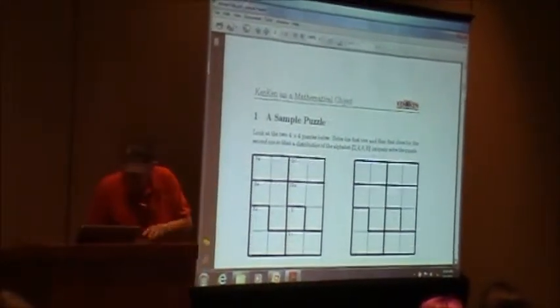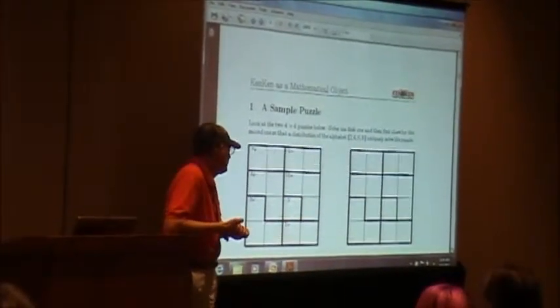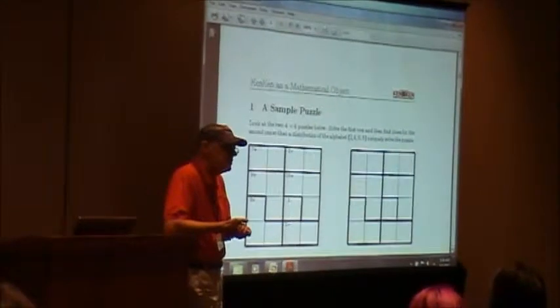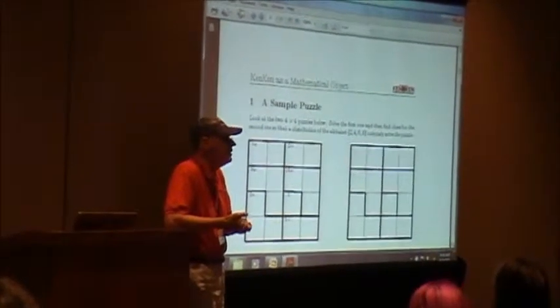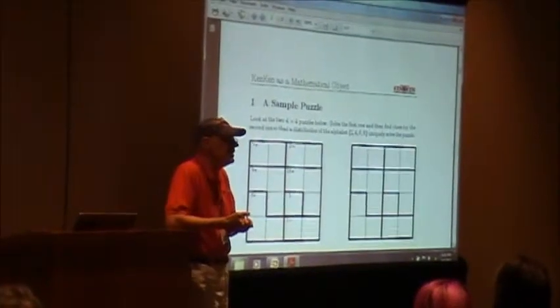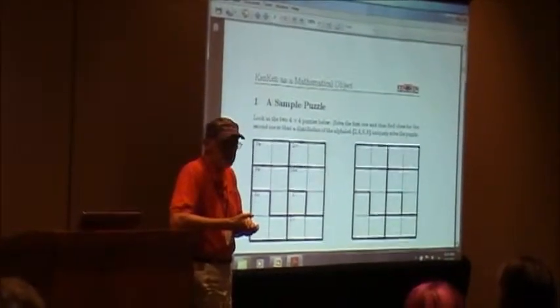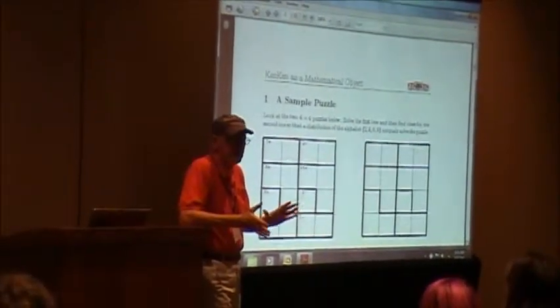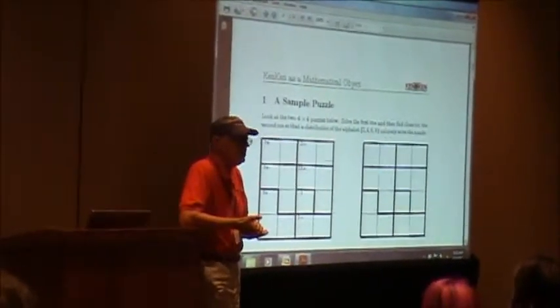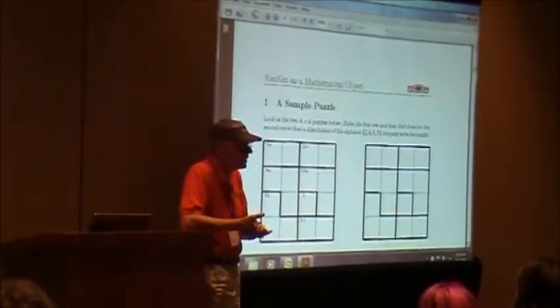In case you don't know KenKen, let me explain that it's somewhat like Sudoku in the sense that the final solution is a Latin square — an n-by-n matrix of numbers one through n, with one, two, three, and so on, in each row and each column.